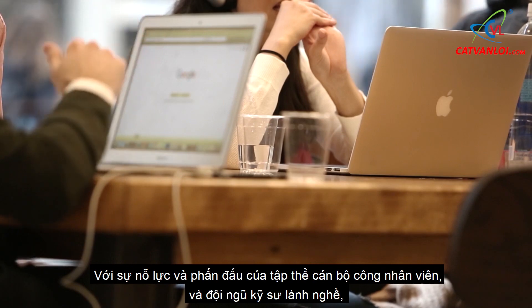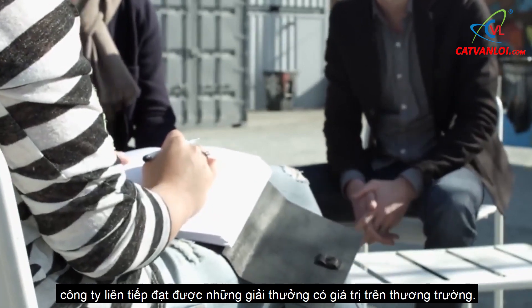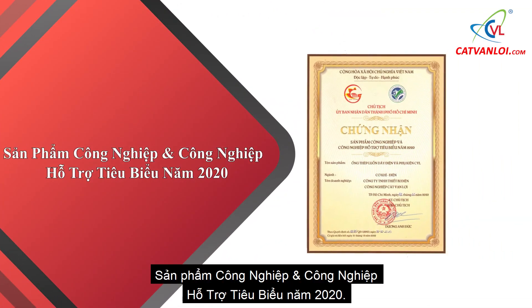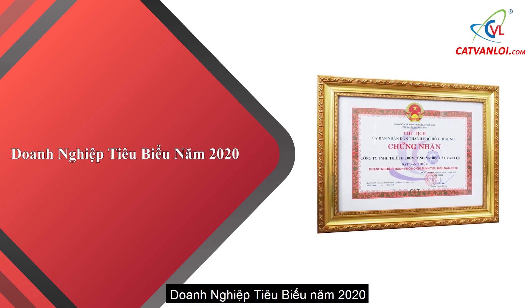With the efforts of officers and employees and a team of highly skilled engineers, the company has continuously achieved valuable awards in the marketplace, including Typical Industrial and Supporting Industry Products 2020 and Typical Enterprises 2020.